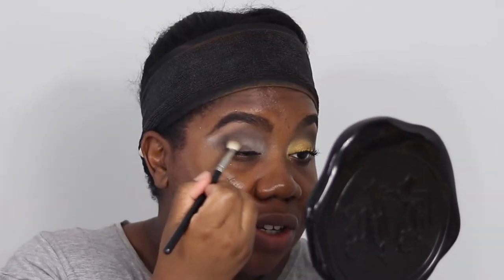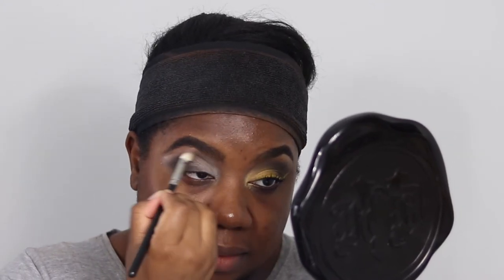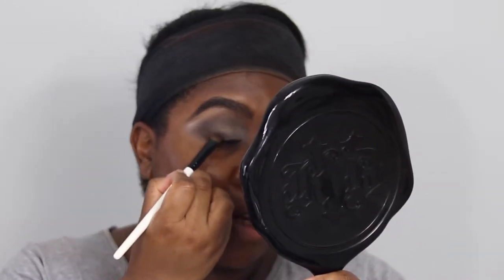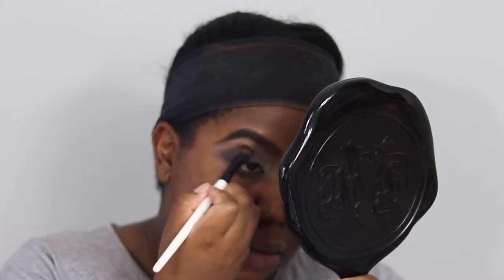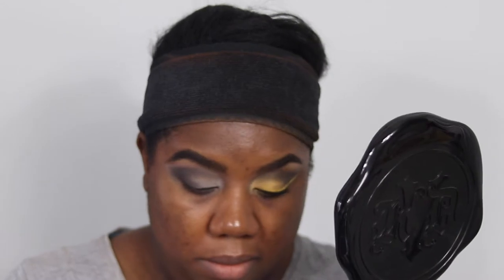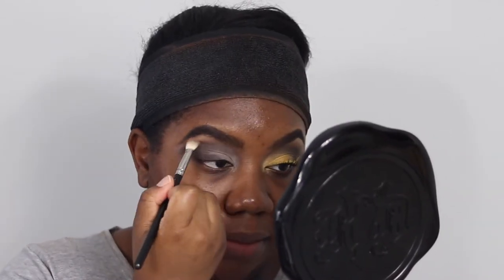I'm concentrating most of the color on the outer area. Switching back to that original brush to pick up more Igneous and pat it down in the outer corner. Then switching back to my MAC 217 to keep blending.